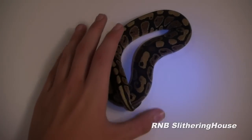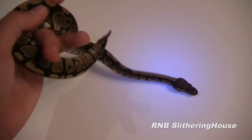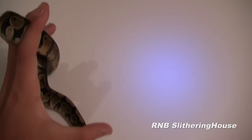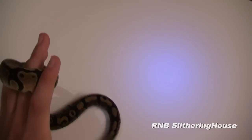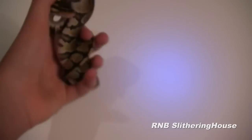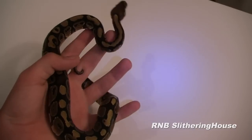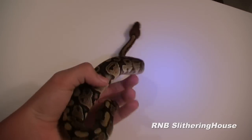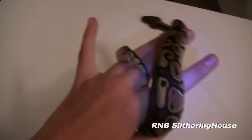Alright, so this is the vanilla ball python. We haven't decided what he is going to be doing yet. The snakes we are showing you guys in this video are all normal looking a little bit, but they've all got potential.